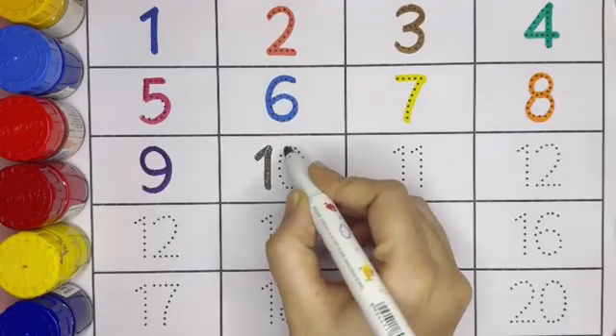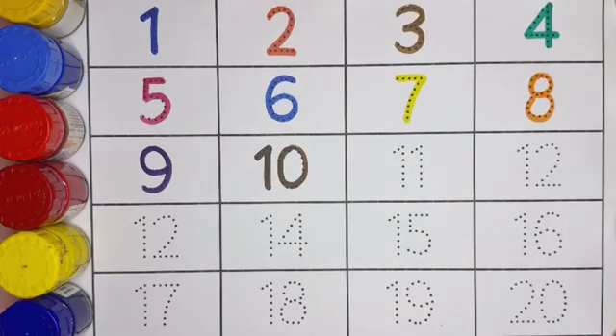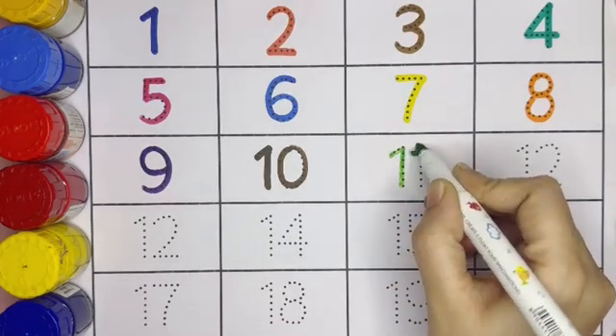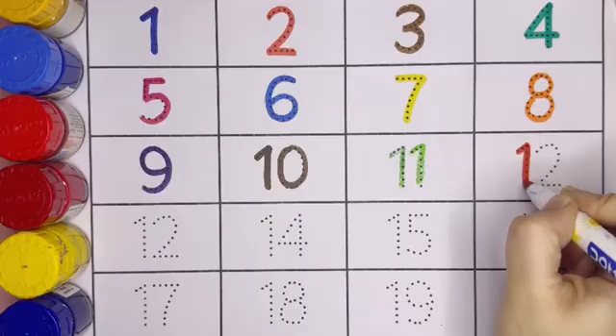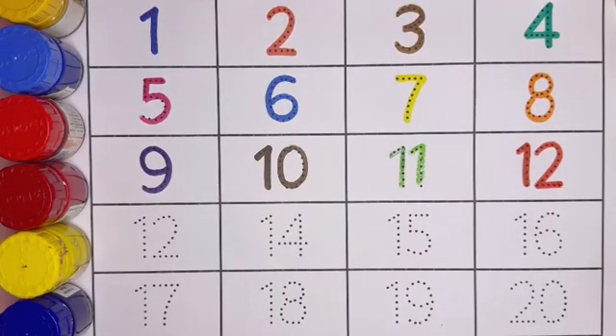1, 0 — 10. Next is 11: 1, 1 — 11. Next is 12: 1, 2 — 12. Next is 13.